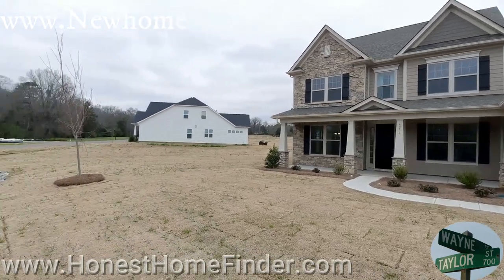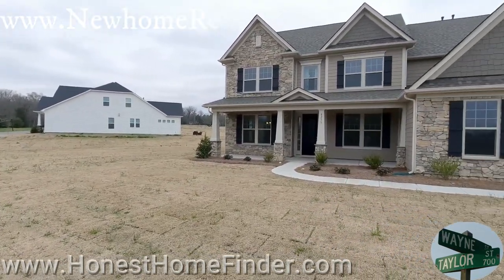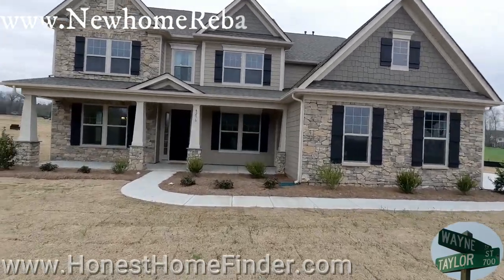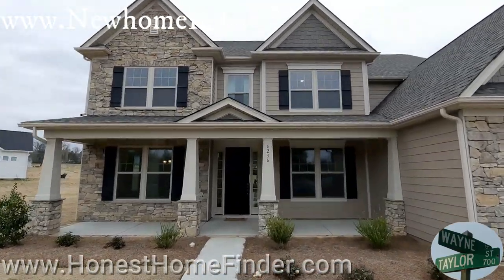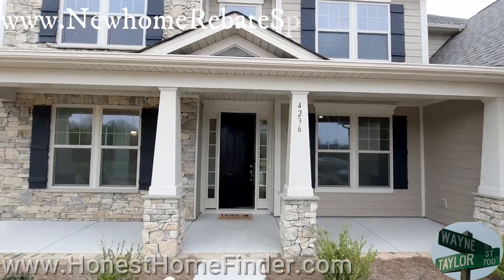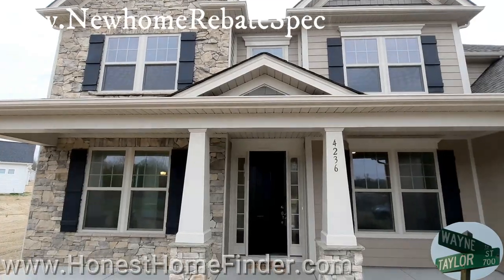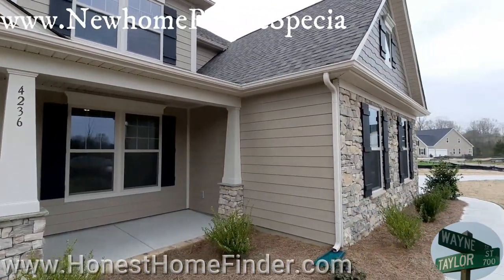Panning a lot on this first one because out here at Camburn — I keep wanting to call it Braeburn, sorry if I do that during the video. These are big lots, all over a half acre. I think this one's 0.61 or something like that. This is a Tremont A — the A is just for the elevation — and I really like this stone.